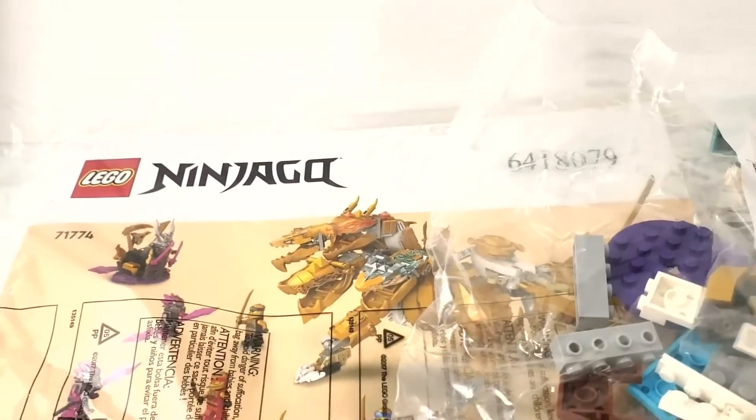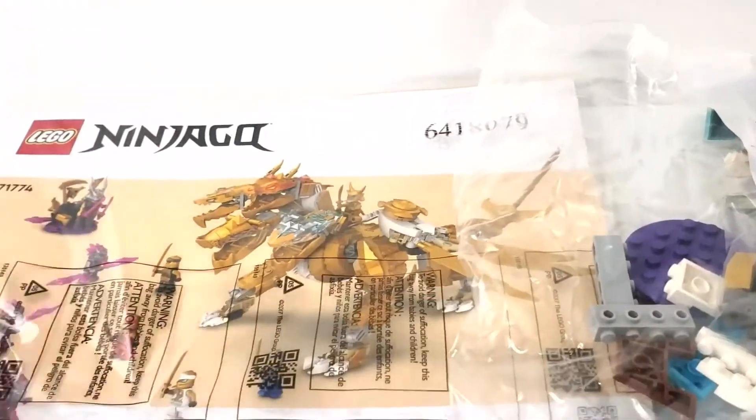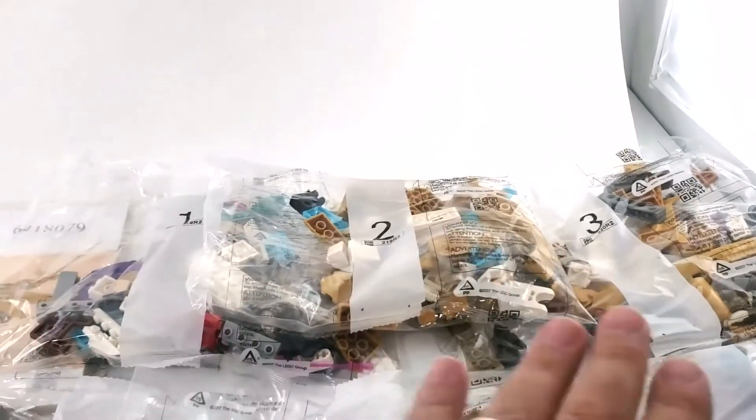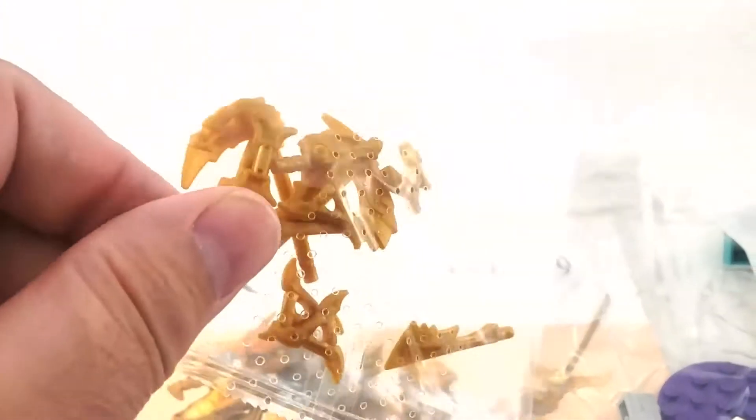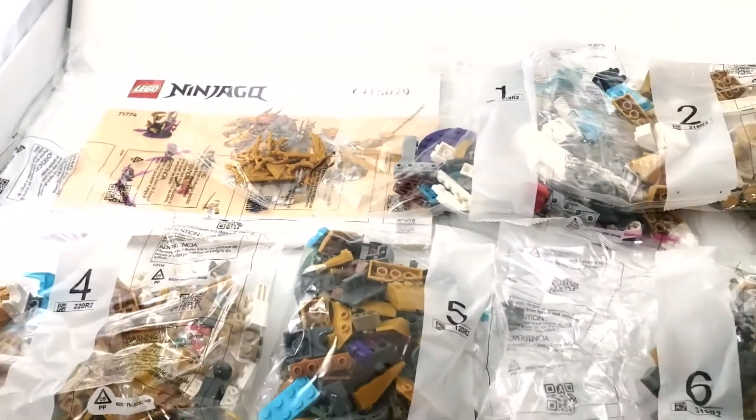Let's open it up and check it out. Here are the contents of the box. Unlike the robots sets, we're back to plastic bags, but we have a really thick magazine-sized instruction booklet. We have bags one through seven — only seven bags but they all seem pretty full. There's also the golden weapons bag, which counts as one piece — if any one weapon from it is needed, you get the whole bag full of parts.